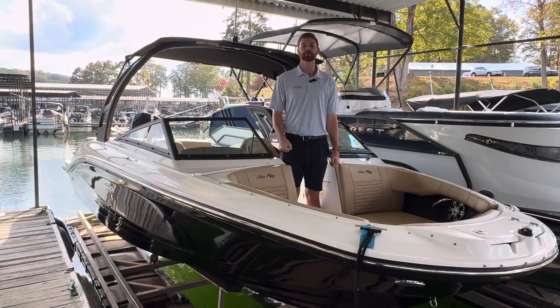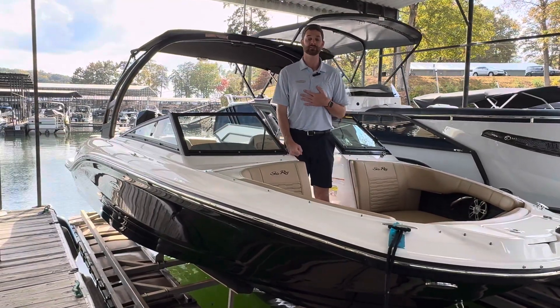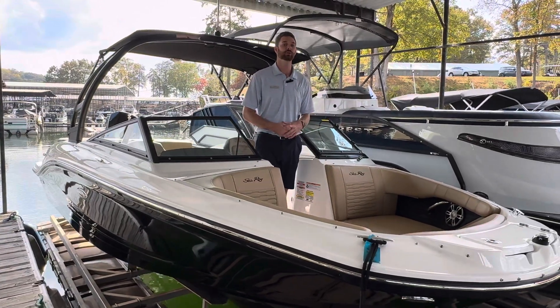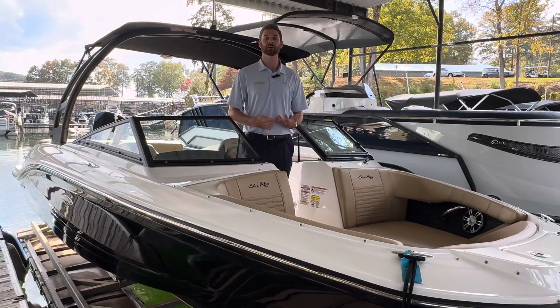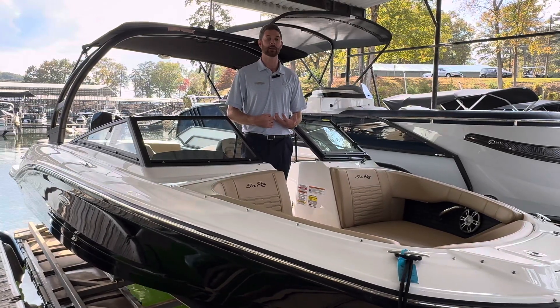Hello and welcome back to MarineMax Georgia on Lake Lanier. My name is Quinn Seagraves and today we're going to be walking through a 210 SPX outboard. This is going to be a 2024 model with all of the upgraded interior options.